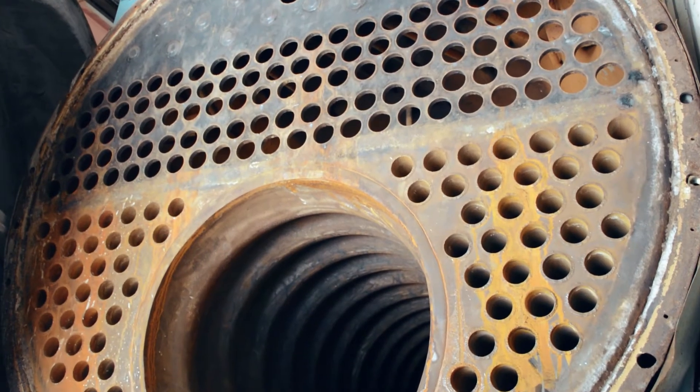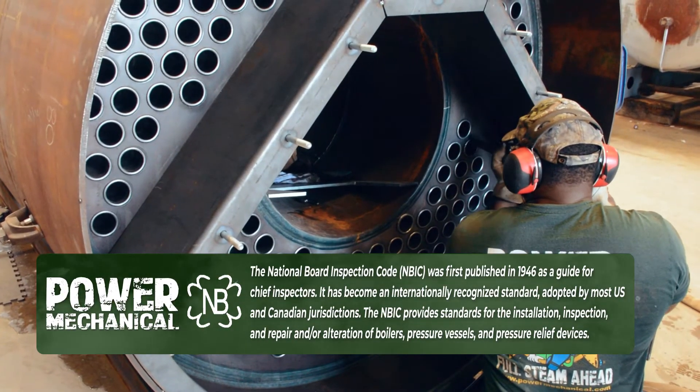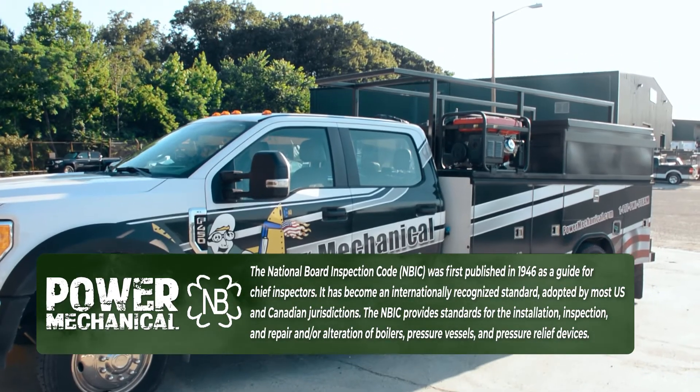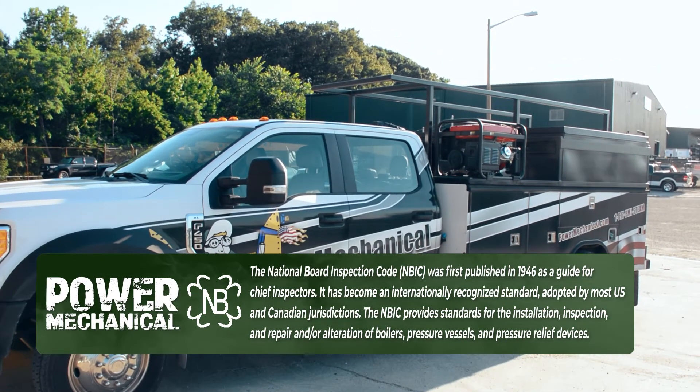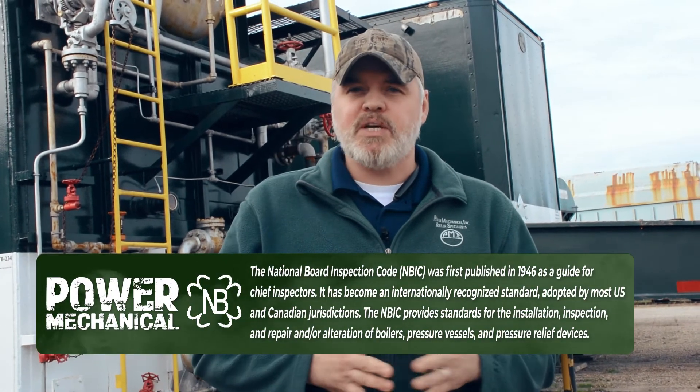It further shows that the organization has a well-defined quality control program associated with these types of repairs, along with specific scopes of work to meet these strict guidelines. This QA program is designed in accordance with the National Board Inspection Code, which provides standards for the installation, inspection, repair, or alteration of all boilers and pressure vessels. The best combat against needing a retubing is to have a strategic water treatment plan, which includes appropriate chemical and mechanical treatment methods, along with proper maintenance and monitoring.